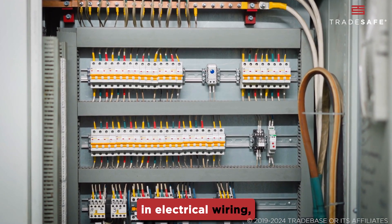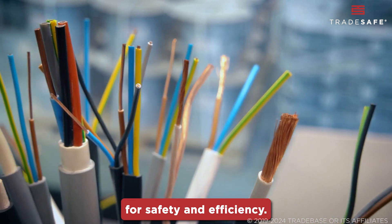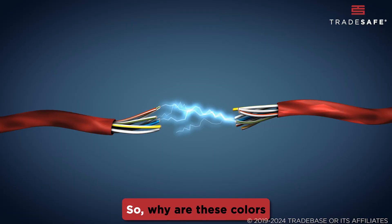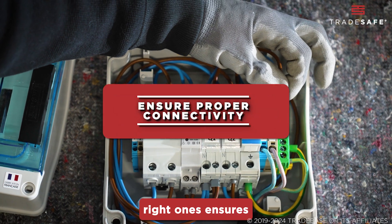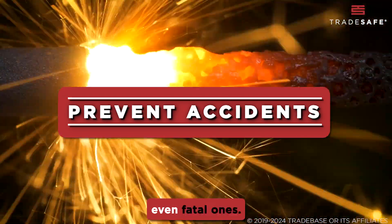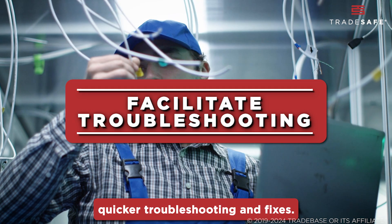Colors play a crucial role in electrical wiring, serving as a universal language for safety and efficiency. Different countries have their own unique wiring color standards. Using the right ones ensures circuits connect properly and safely. Incorrect connections can pose serious hazards, even fatal ones. Knowing your colors means quicker troubleshooting and fixes.